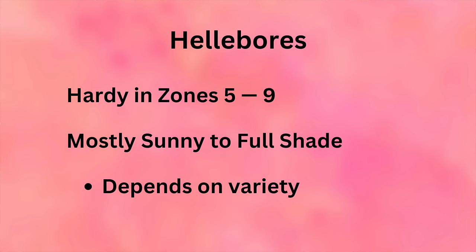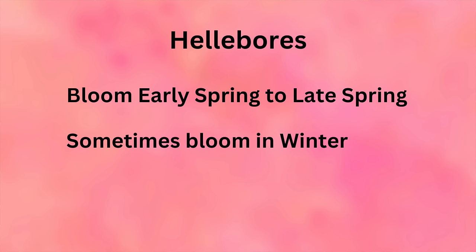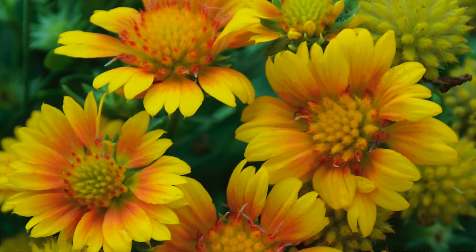Hellebores are hardy in zones 5 through 9. They need mostly sunny to full shade depending on the variety, so you really need to read the labels. They bloom early spring to late spring and sometimes in winter. Most varieties are evergreen, which makes them really nice for the rest of the year in the garden. In parts of the UK and Europe, hellebores tend to bloom a little earlier than in the United States.